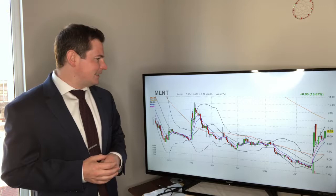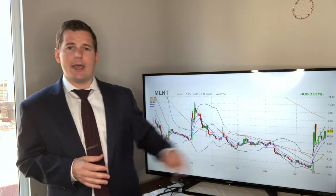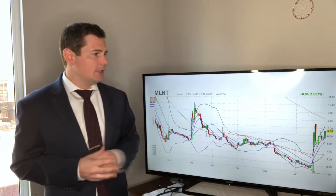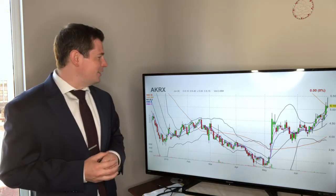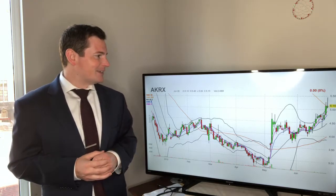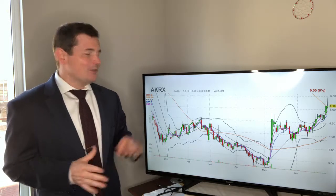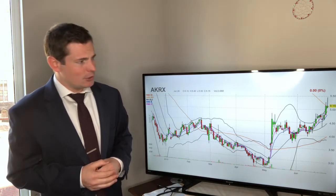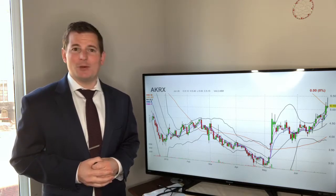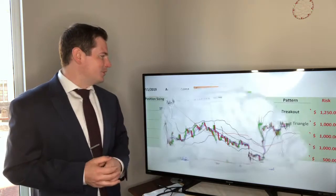MLNT's pattern is a kicker pattern, but the kicker happened last week. It's still looking good, so we're tracking it for sure. Next company is AKRX — that's the ticker. This looks like a good breakout pattern, but this is the one we're least confident in because it is just meeting that 200-period moving average, which is looking like it's going down pretty hard. So we're going to be tracking this, but also being a little careful.